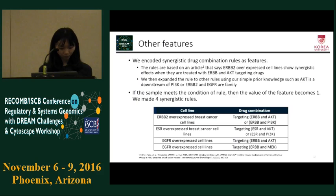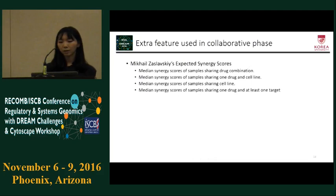Lastly, we generated extra features used in the collaborative phase. We tried other teams' features in that phase and the expected synergy scores improved performance. Expected synergy scores are median synergy scores of samples that share drug ID, drug combination ID, cell line ID, or drug targets.